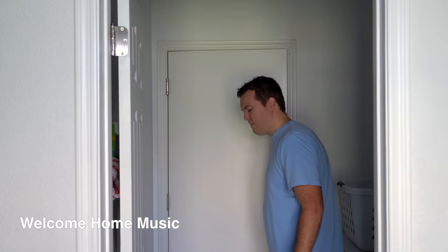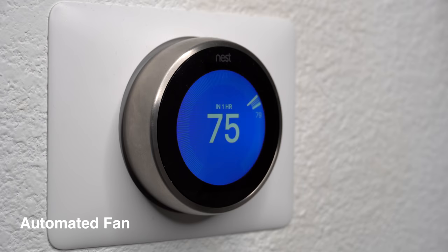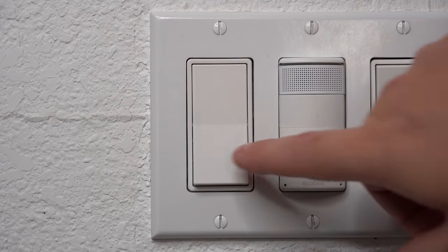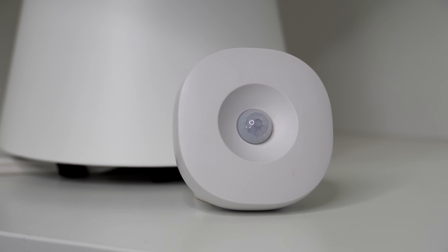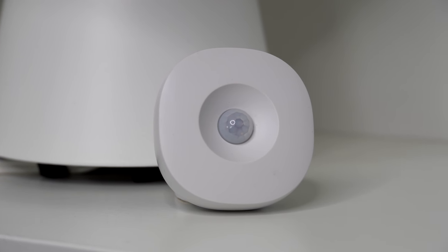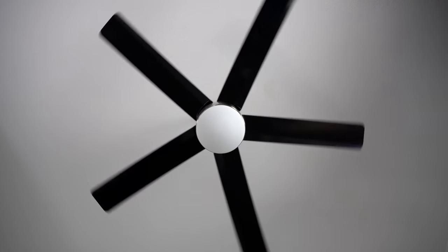While coming home from dropping off the kids at school, if I'm the only one home, music will automatically be playing for me when I walk in the door. If the wife and baby are home, then it won't play music in case the baby is asleep. The SmartThings motion sensor has a temperature sensor built in and can automatically turn on a fan if it starts getting hot and turn off the fan after it cools down if you're in the room.